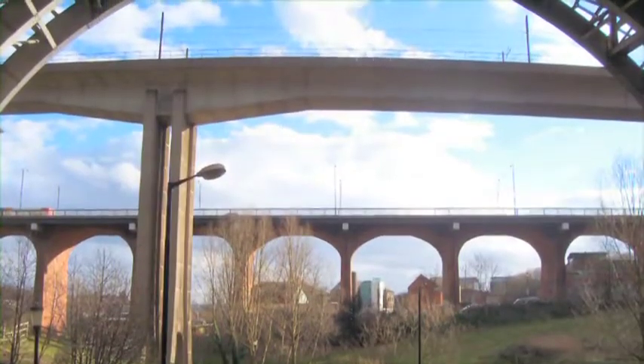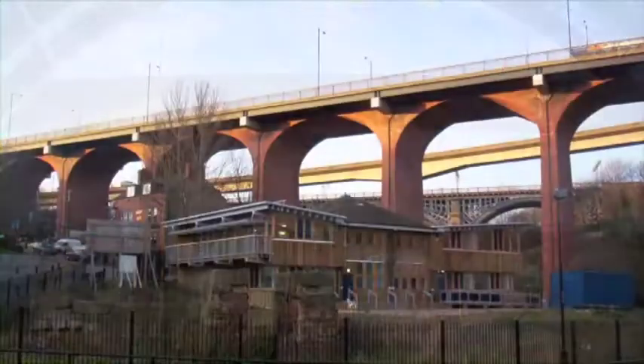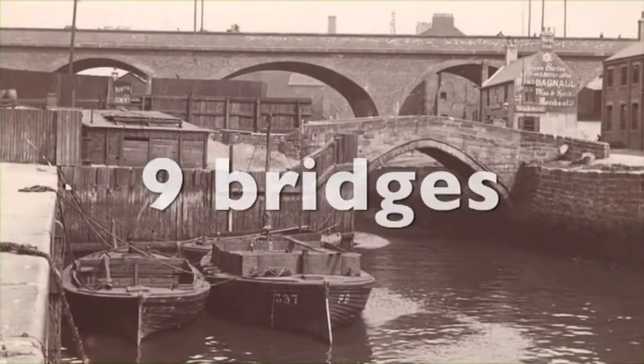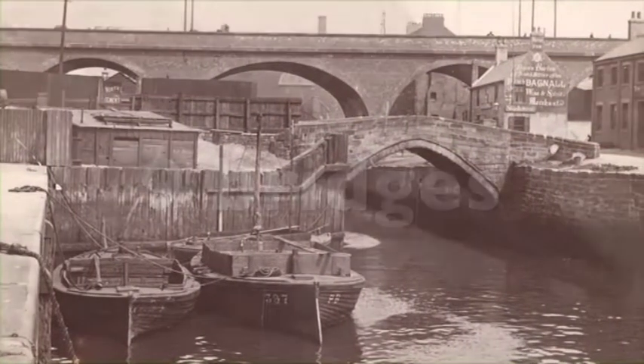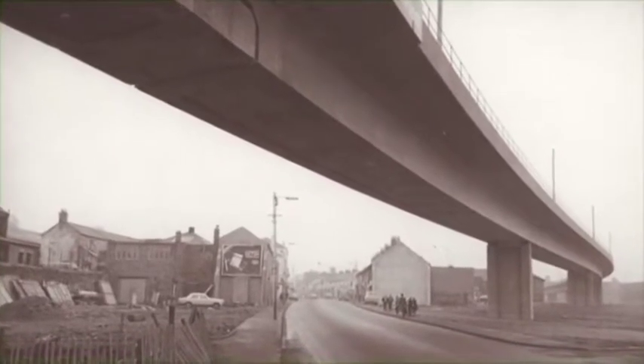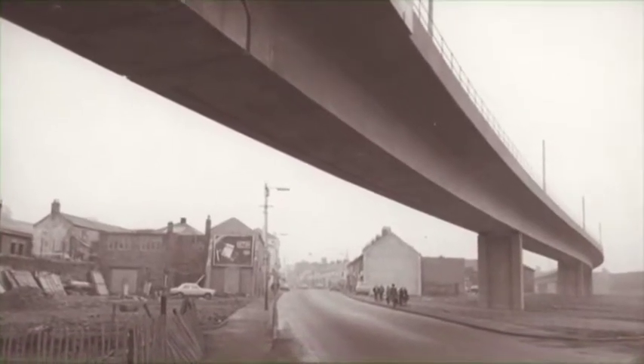Bridges form some of the most striking features of the area's landscape. In total there are nine road and rail bridges over the River Ouseburn of varying sizes and importance. The design of the bridges reflects the change in transport demands from the 1740s onwards.